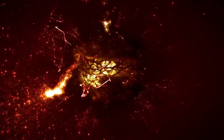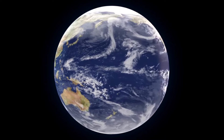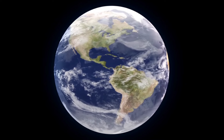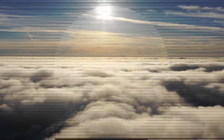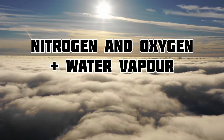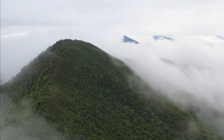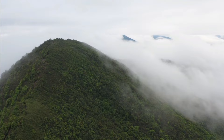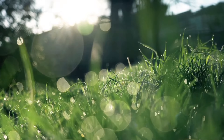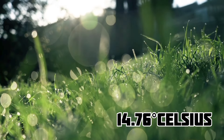Inside the Earth, there's a liquid layer that produces a magnetic field, protecting us from harmful solar winds and cosmic radiation. The Earth has an atmosphere that keeps the surface conditions just right for life. It's mostly nitrogen and oxygen, with some water vapor that forms clouds. These clouds and other gases trap energy from the Sun, keeping the Earth warm enough for liquid water, with an average temperature around 14.76 degrees Celsius.